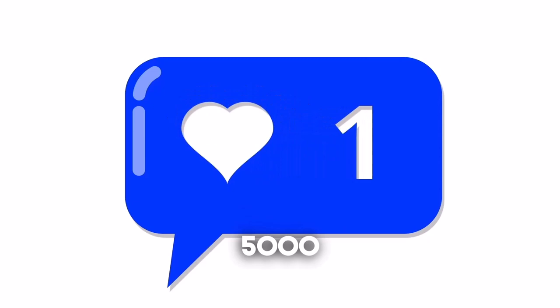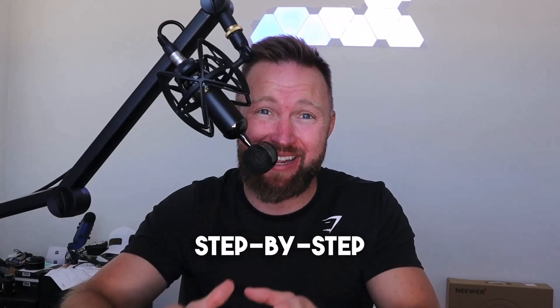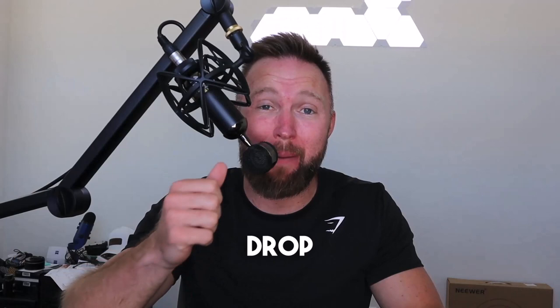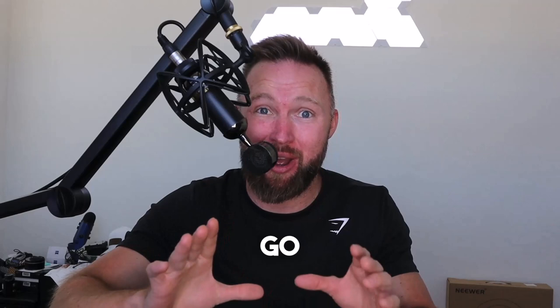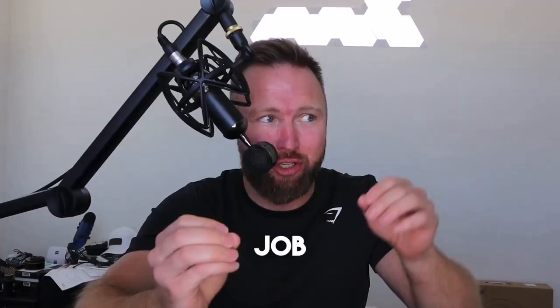If you're looking forward to the content, go ahead and drop the video a like. If we get 5,000 likes I'm going to create a follow-up video showing you step by step how to create an affiliate website from complete scratch. Subscribe to the channel and tick the bell icon to receive weekly videos on making money, quitting your job, and traveling the world.